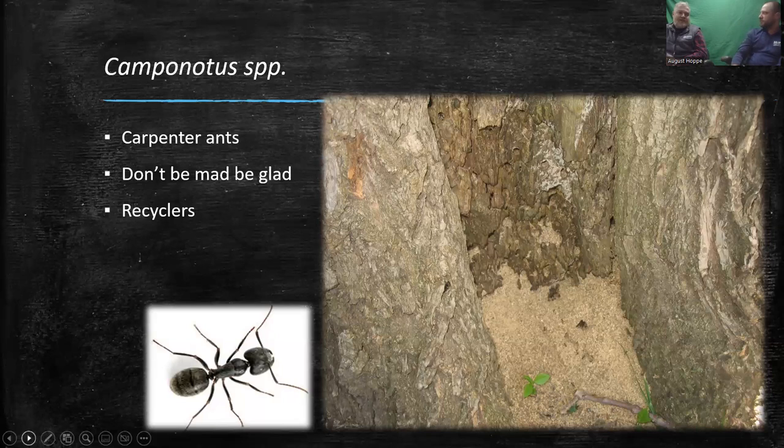Carpenter ants can actually be a useful sign — if you didn't know there was a big decay pocket in your tree and you're seeing ants and frass, that shows you there's a big area of decay. It might indicate time for further inspection, or time to take some weight off a big branch over your roof. Carpenter ants are going to go to decayed areas of the tree — there's something there to begin with that they're looking for. Similarly, if you have carpenter ants in your home, it's because there's an area of decayed or softened wood there already. It's a sign of something else.